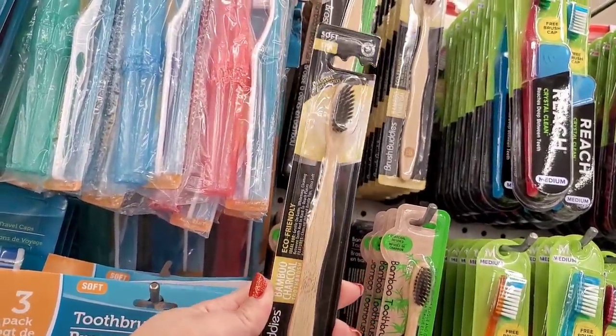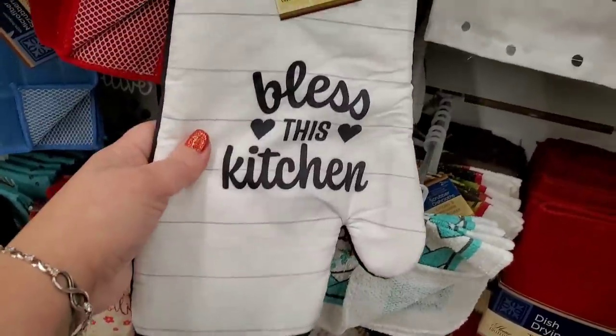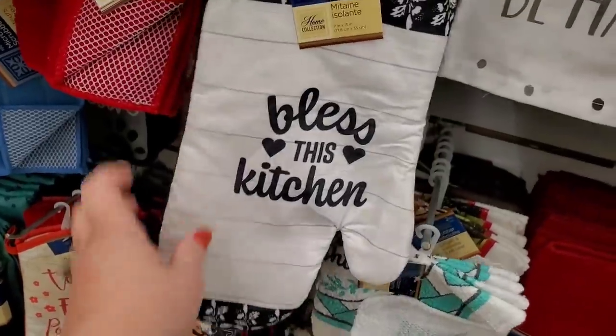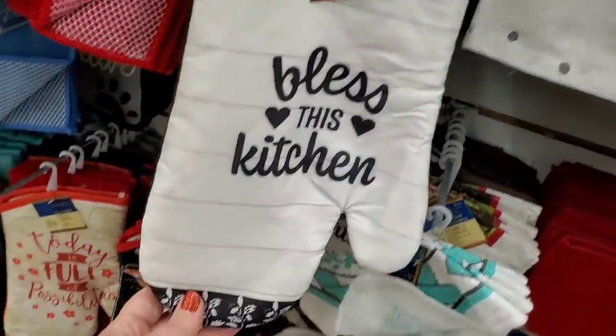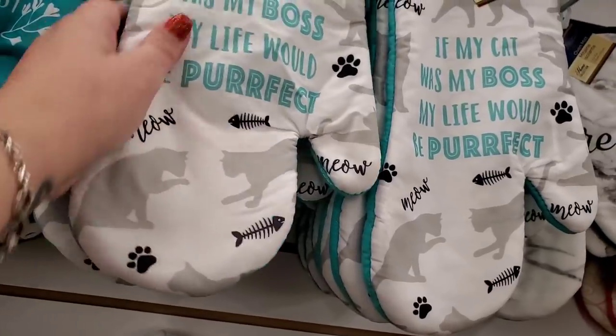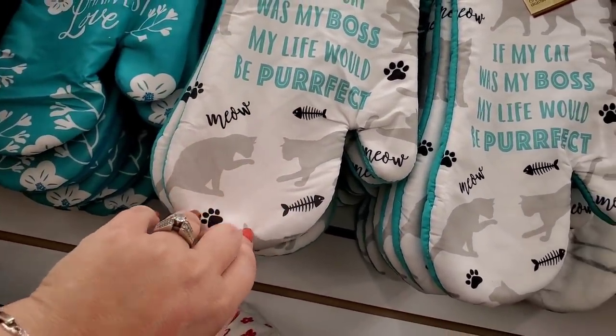This is a really roomy and spacious oven mitt — it seems bigger than usual. It says 'Bless This Kitchen,' polyester in the front and cotton in the back. They also have these, which are really roomy and say 'If My Cat Was My Boss, My Life Would Be Perfect.' Also cotton in the back and polyester in the front.